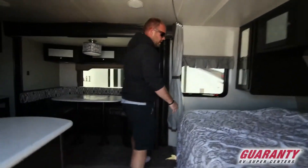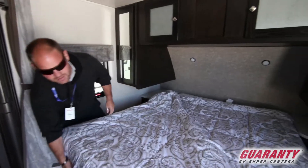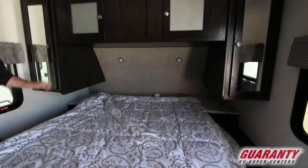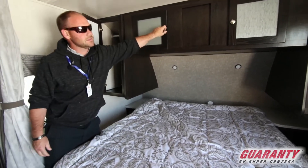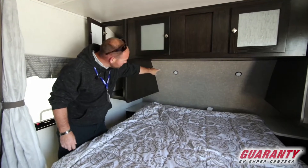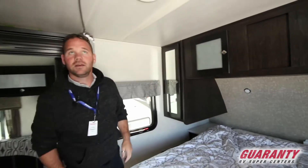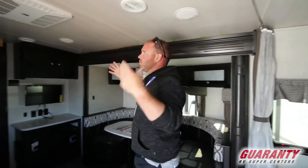Coming inside, you've got a nice full-size residential queen bed with nice storage underneath, including the central vac hoses. There are nice hanging wardrobes on either side — plenty deep to hang lots of stuff — and plenty of nice storage up above. You also have independent LED reading lights up in the front, nice ducted AC, and this is one of the few trailers that has dual ducted AC, so you also have AC in the bathroom as well.